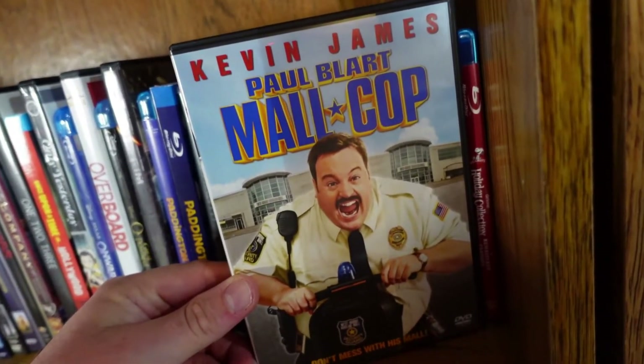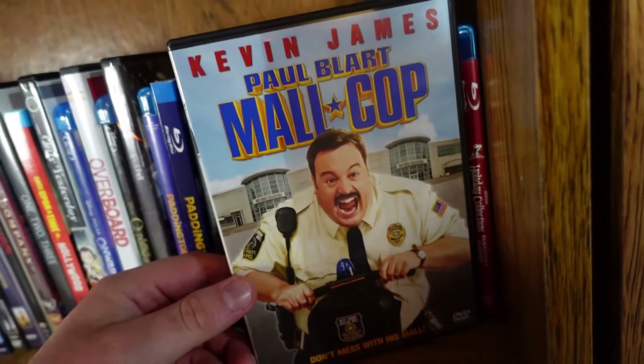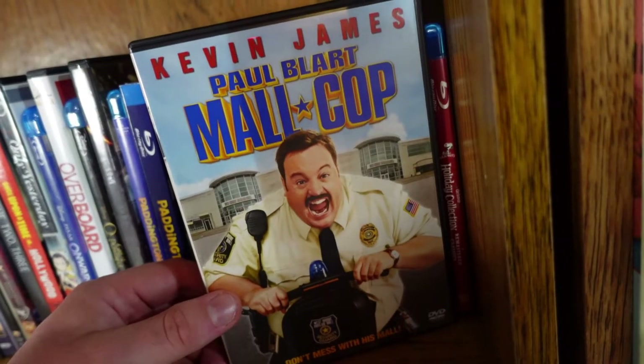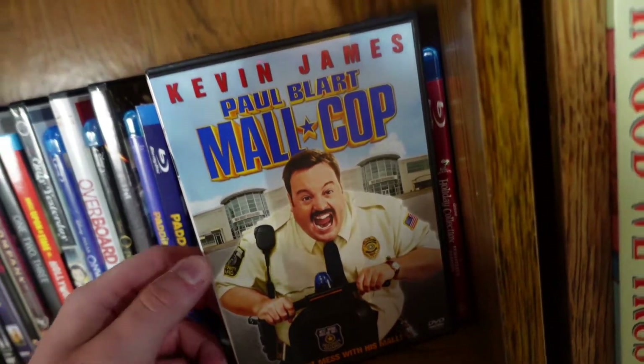Paul Blart: Mall Cop — yeah, need I say more? It's a pretty dumb movie; I loved it as a kid. It's been a while since I've seen it, but I guess it's kind of a guilty pleasure.